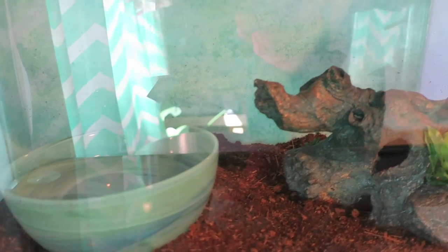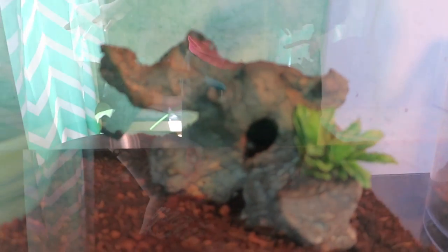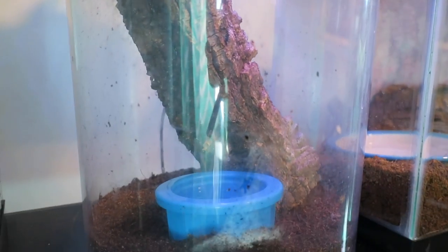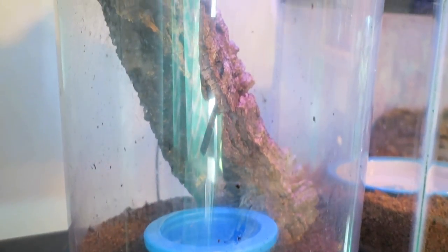Next is the red climbing frogs — they're both in that little hole right there. This is a five gallon tank. Here's a seven gallon cylinder tank that holds one baby red eye tree frog.